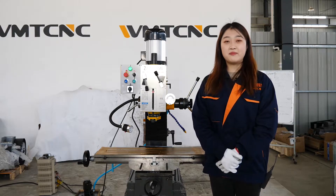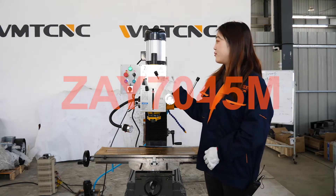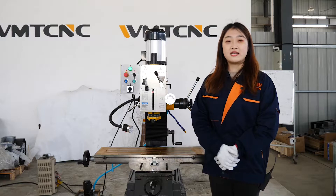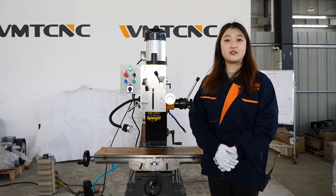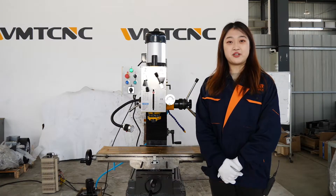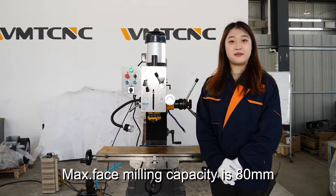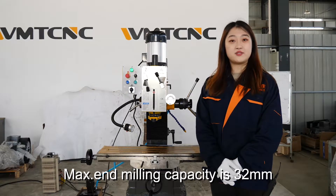Now let me introduce our machine ZAY7045M. This machine is a drilling and milling machine — it is very multifunctional. It can drill, mill, tap, bore, and ream. The max drilling capacity is 45 mm, the max tapping capacity is 20 mm, the max face milling capacity is 18 mm, and the max end milling capacity is 32 mm.